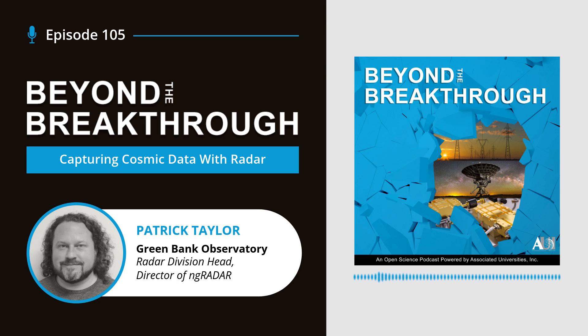Radar, or radio detection and ranging, played a crucial role in World War II, providing early warning of enemy aircraft and improving navigation for air and sea. Since the end of the war, radar technology transitioned from primarily military applications to various civilian uses, including air traffic control, marine navigation, meteorology, law enforcement, and astronomy.